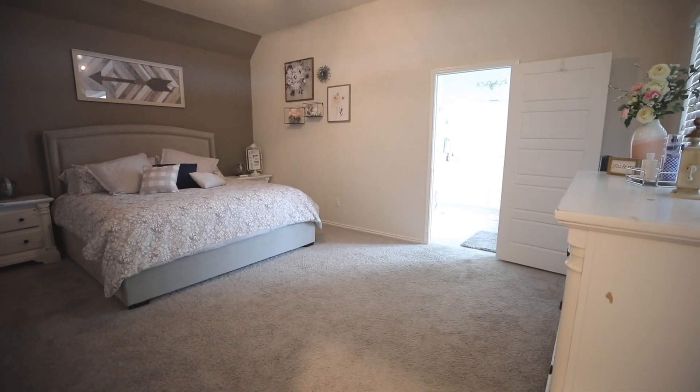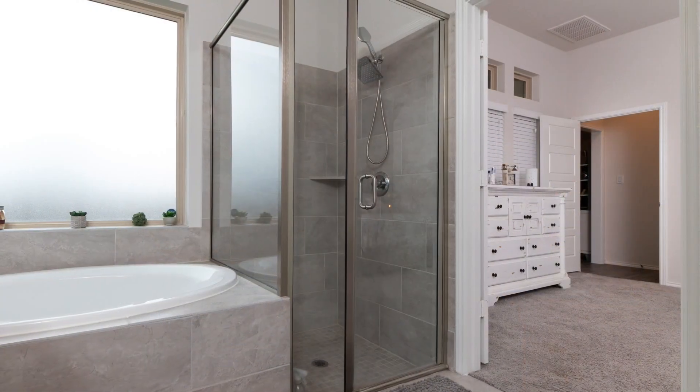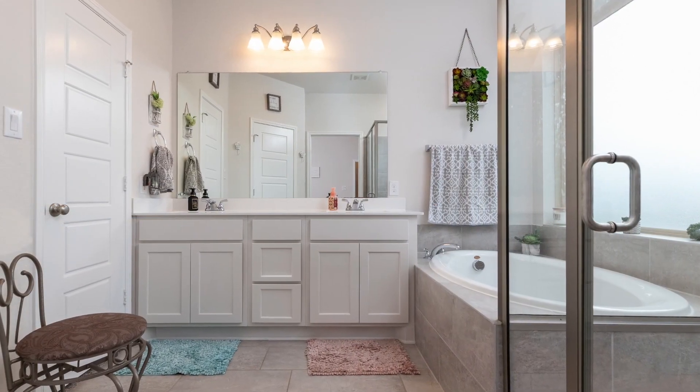The master bedroom is very spacious, with carpet and a vaulted ceiling. The master bathroom has a garden tub, walk-in shower, and a beautiful double vanity.